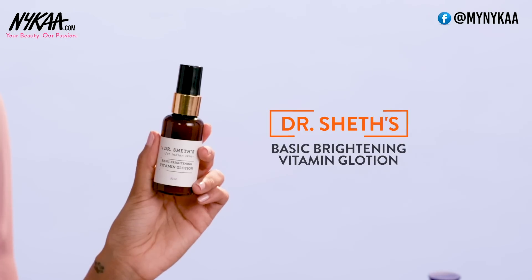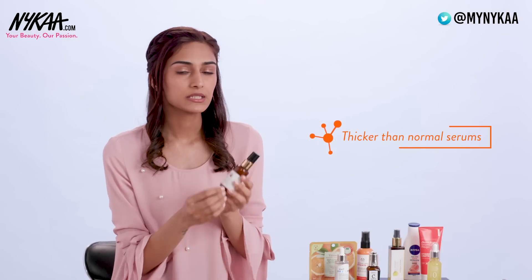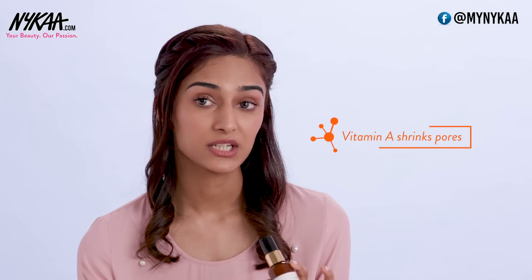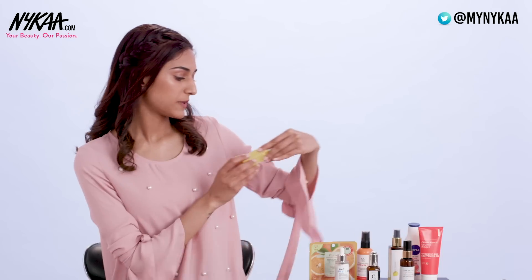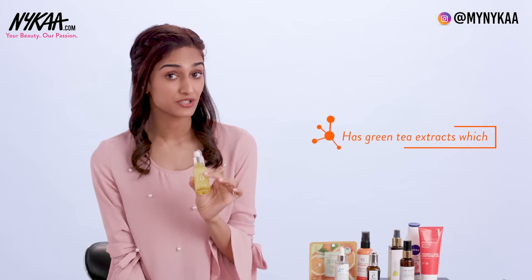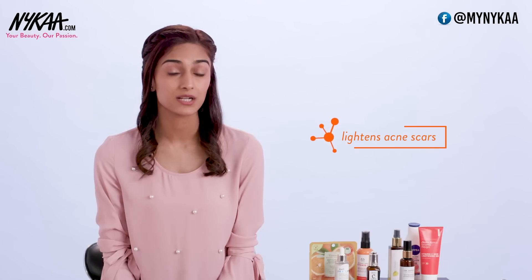The third product is Dr. Seitz for Indian Skin Basic Brightening Vitamin Glotion. This one is a glow lotion and it's a little thicker than normal serums. In addition to Vitamin C, it has Vitamin E, A and Mulberry extracts. Vitamin A has the ability to shrink your pores giving your skin a smoother texture. The fourth product is by It's Skin — the Power 10 formula. This Vitamin C serum also has green tea extracts which is very good for your acne scars, as it lightens the scars and gives you a brighter effect.